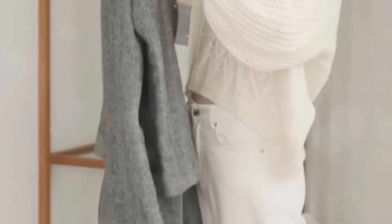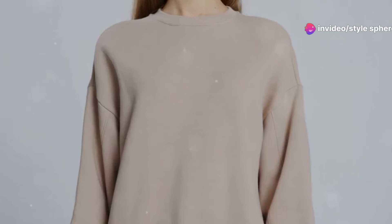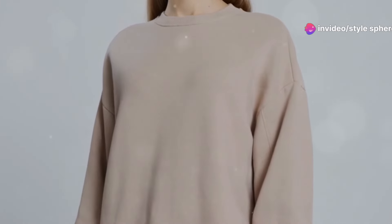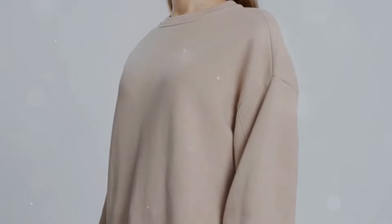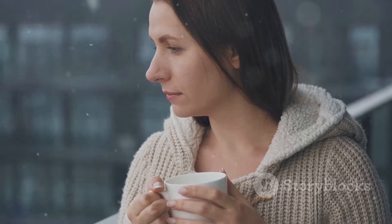Let's start with a winter classic: oversized knit sweaters. These are not only comfortable but incredibly versatile. For example, imagine pairing a cream cable knit sweater with dark skinny jeans and tan ankle boots. It's a simple yet chic outfit that works for a coffee date or a casual day out.